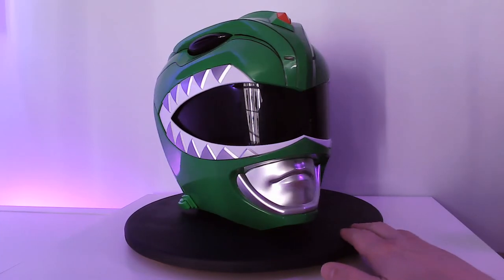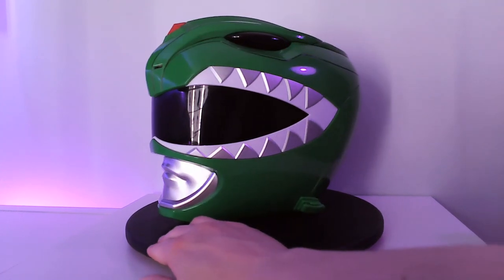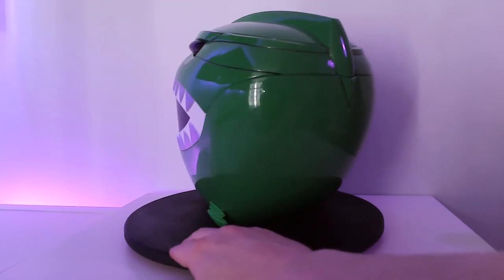That was pretty cool! The visibility is way better than I would have expected, but it's almost impossible to breathe in for long periods of time. I can't picture wearing this as a cosplay outfit for an entire Comic-Con day. The clasps were also impossible — I could barely get it closed myself and actually needed help with it.